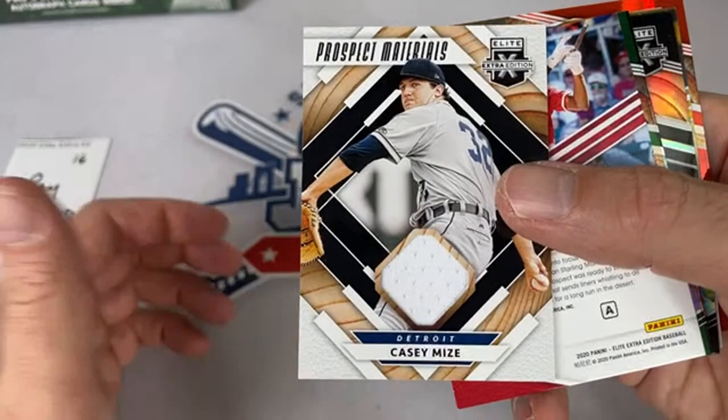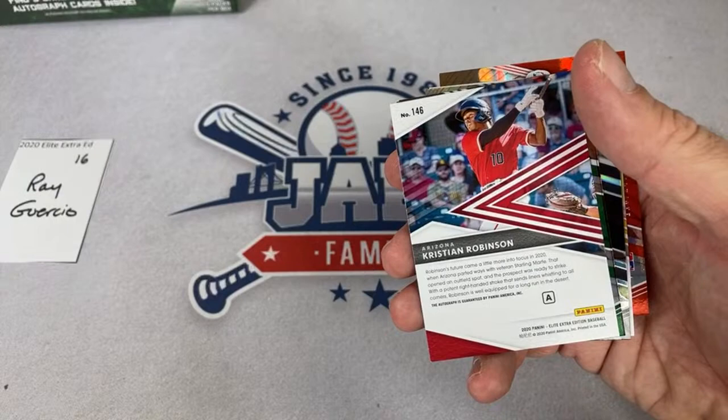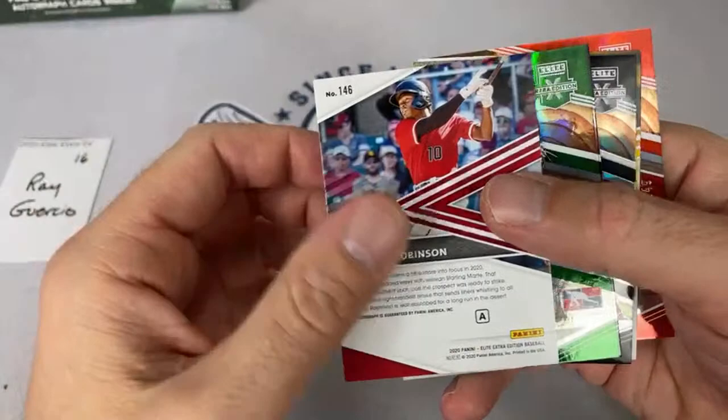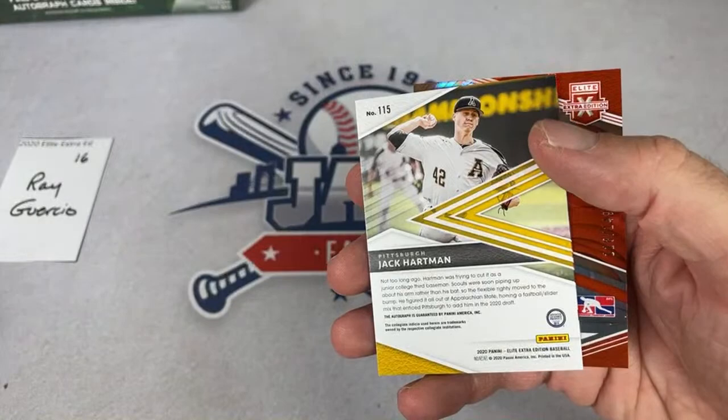I feel like that is partially holding up free agency — teams are like, are we having a DH? Should we be looking for big slow guys that can hit the ball out of the park? Todd says thank you all — Jabs, thank you very much. Congrats on hitting 75, next up is 100! Christian Robinson and our last two autographs — Jack Hartman and Dominican Prospect Keitherson Pavone. That will do it for that box.